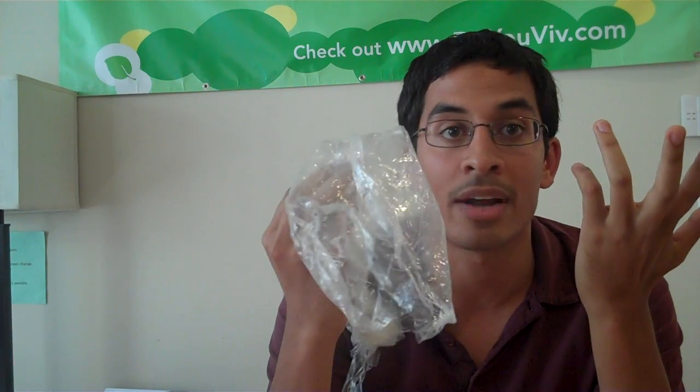The word biodegradable, on the other hand, simply means that a product is going to break down over a period of time by natural processes. It could mean any period of time — it could mean tens of years, it could mean thousands of years. Literally, this plastic bag is biodegradable. At some point, eventually, it's going to break down. This plastic lunch pail is biodegradable — at some point, way down the road, Lord knows when, it's going to break down.